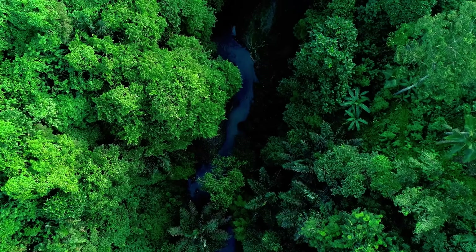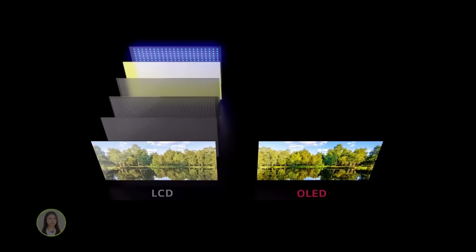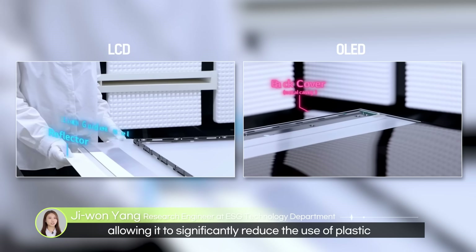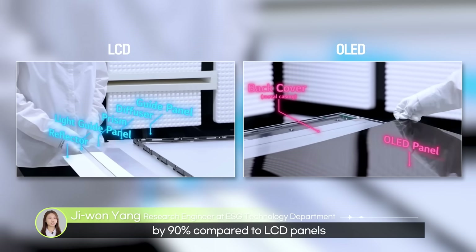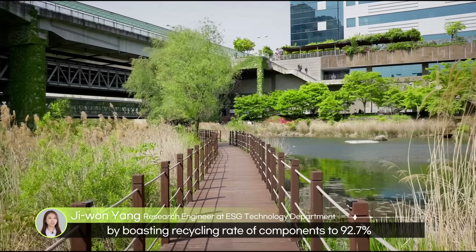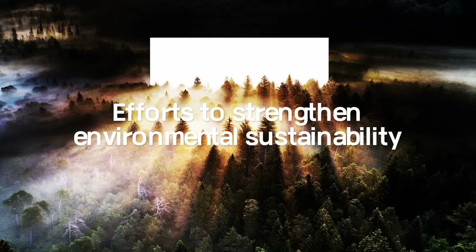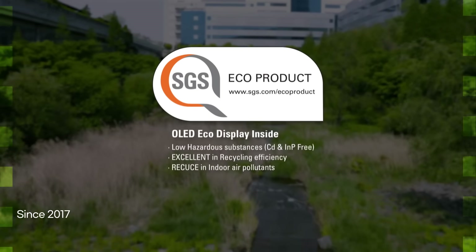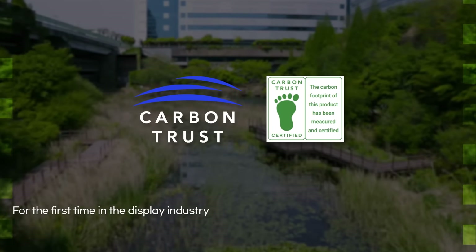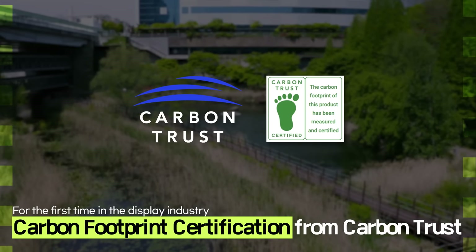OLED has continued to be improved by incorporating technologies for environmental improvement. Recently, LG Display received Carbon Footprint Certification from the Carbon Trust, marking yet another first for the display industry.